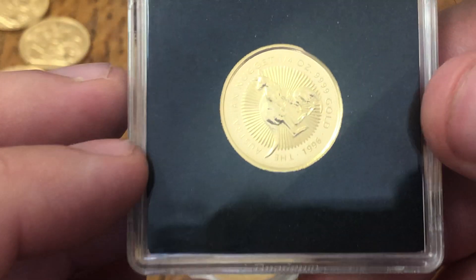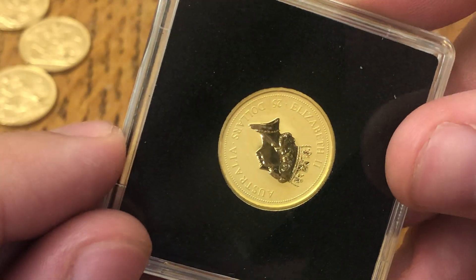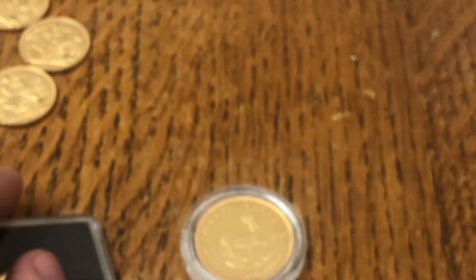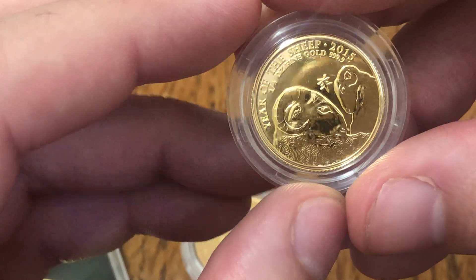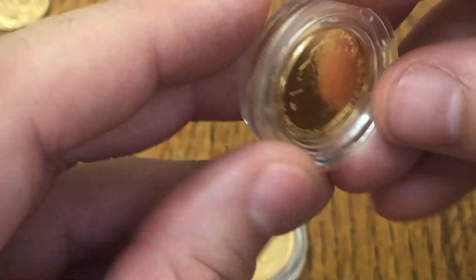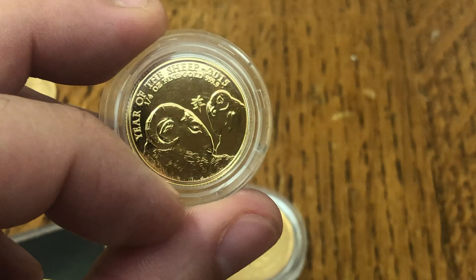There were four quarters, a .996 nugget, a 2020 Brit, and a 2015 Year of the Chick. This one might have a bit extra in it — I just paid spot on it. This type of coin is a bit weird.